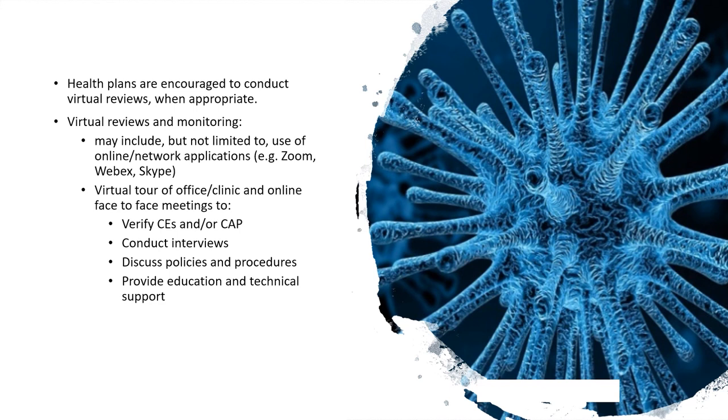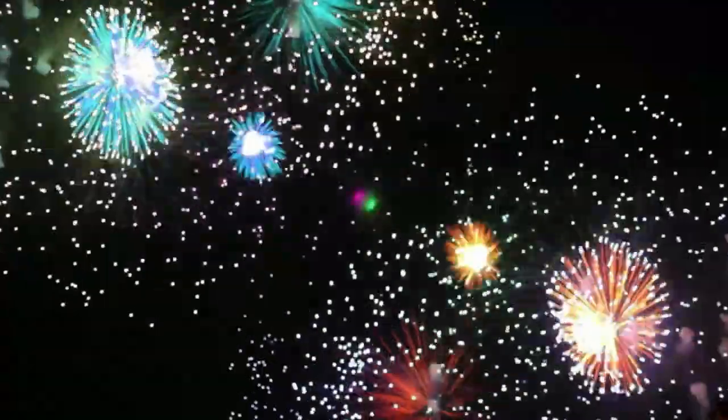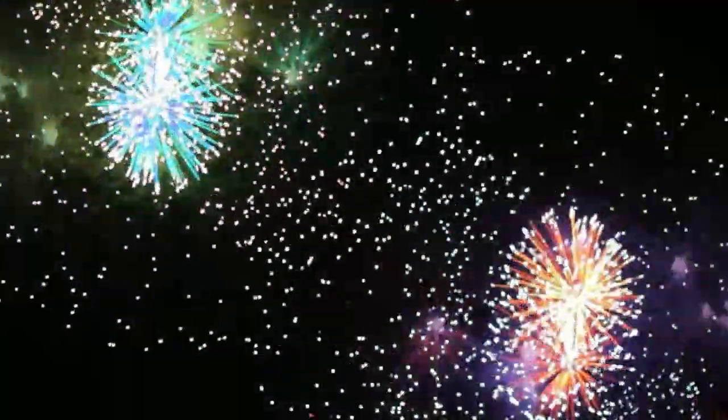MCPs may provide education and technical support as needed. This completes the training module for the facility site review. Thank you for your attention and remember, the MCP's success is only as good as your success. Thank you for being part of our networks and giving each member the highest quality of care possible. If you have any questions regarding any topics discussed in this training, please contact your assigned MCP.